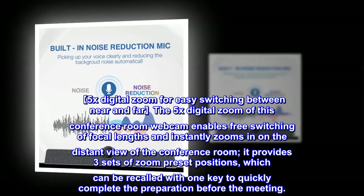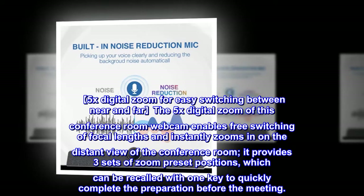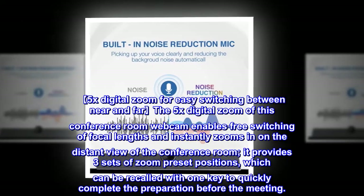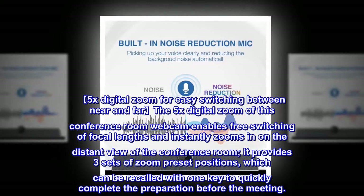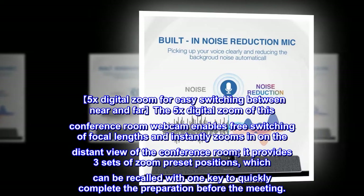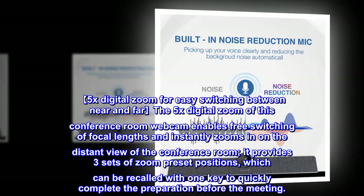The 5x Digital Zoom enables free switching of focal lengths and instantly zooms in on the distant view of the conference room. It provides three sets of zoom preset positions, which can be recalled with one key to quickly complete preparation before the meeting.